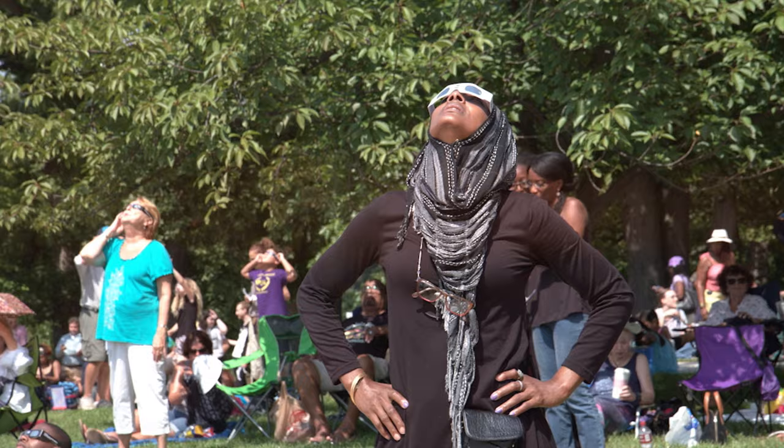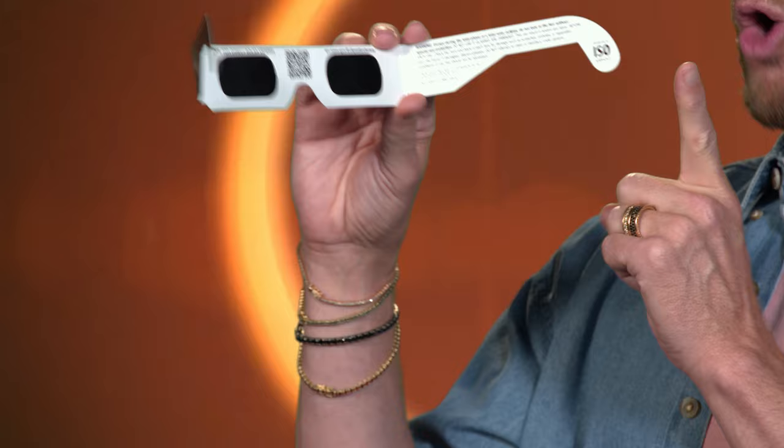Seriously, eclipse glasses are not the same as regular sunglasses — no, they're not. Safe solar viewers are thousands of times darker and will have a specific certification that you should look for right here.